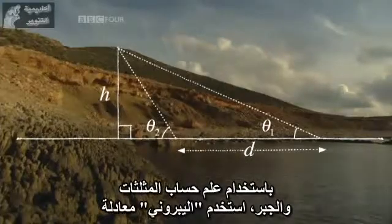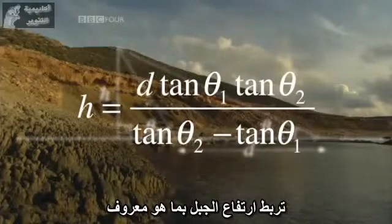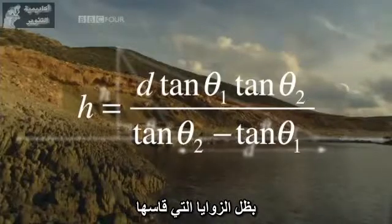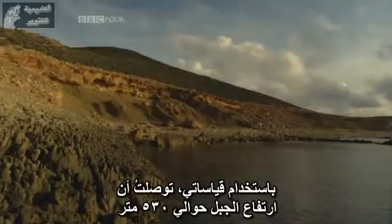Using trigonometry and algebra, Al-Beiruni used a formula that relates the height of the mountain to what are known as the tangents of the angles he measured. Using my measurements, I get a figure for this mountain of about 530 metres.